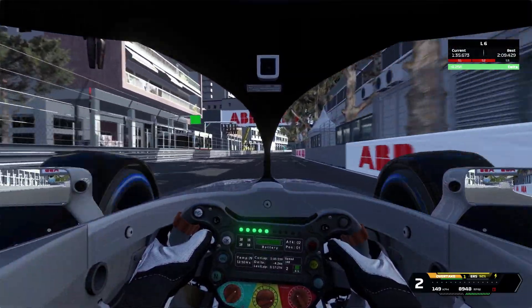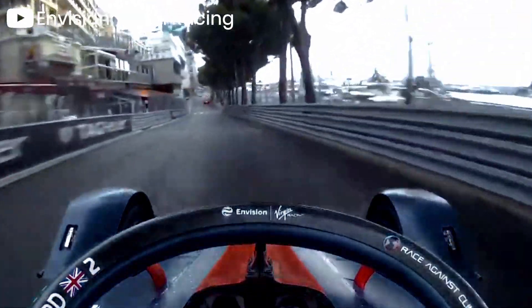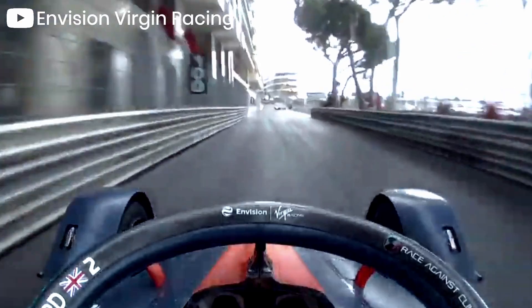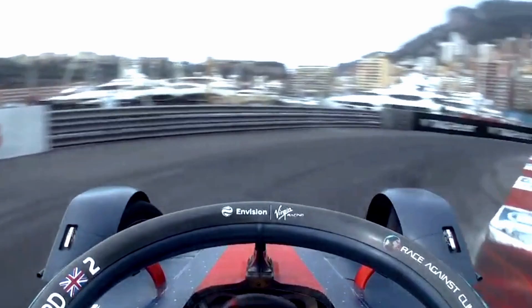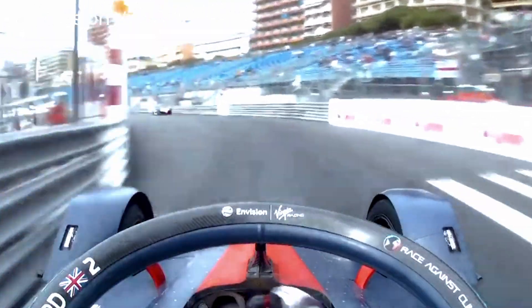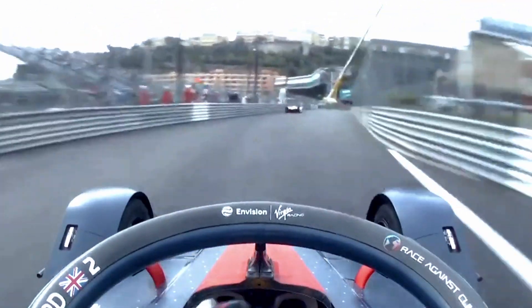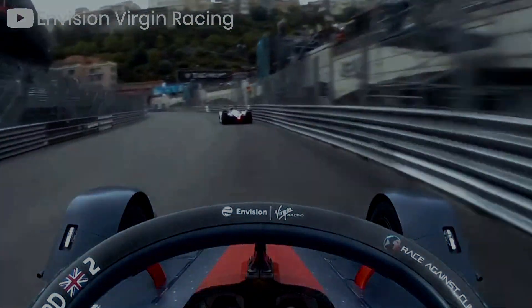Through the last corner onto the start-finish straight — that was a lap of the Monaco E-Prix from 2021. As you could see, this was already miles better than what they normally use. I'd assume that attack mode would be located somewhere in Rascasse or Casino Square on this version of the track. Now that we've seen the track works perfectly with modern Formula E cars, let's see how a race would look like. The track skin in this video is my own design — download it from the link in the description.